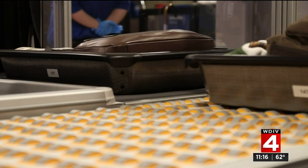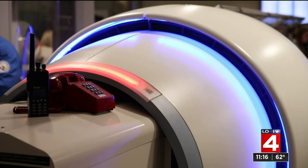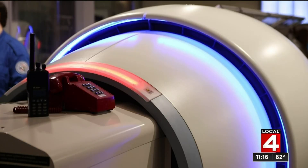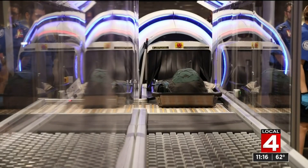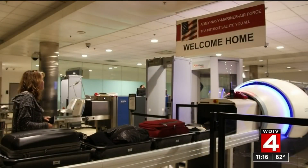The machines create such a clear picture of a bag's contents that computers can automatically detect explosives, including liquids. Only 17 airports in the country have this technology, and Detroit Metro Airport is one of them. Next, they're going to start replacing the existing technology with the CT technology, and that's going to happen within the next couple of years.